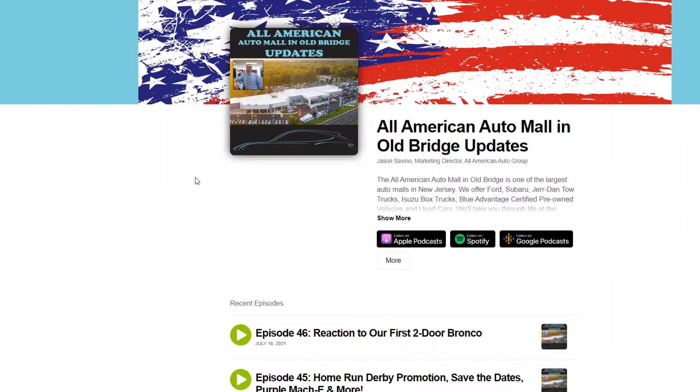Last week's episode 46, I gave my reaction to our very first two-door Bronco. It was a manual transmission, cyber orange color. It is a mannequin vehicle, which means Ford basically sends us this mannequin Bronco where we can't sell it for six months. There are different rules about mileage and all that stuff before selling it, so basically we can't sell it no matter what — we have to keep it here for test drives. The cyber orange two-door manual transmission one was the first one we got.